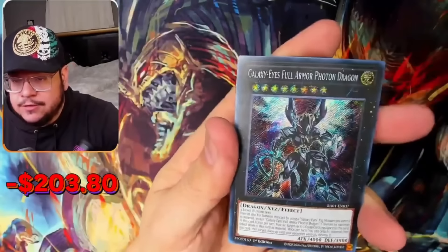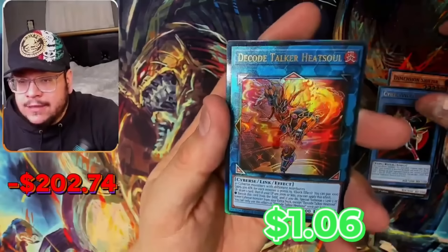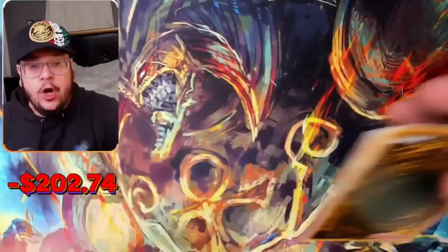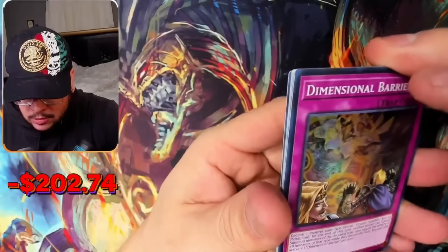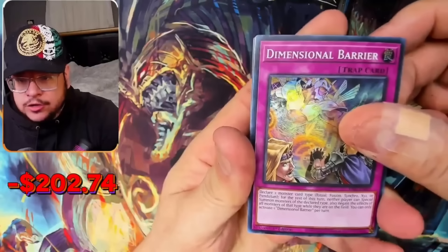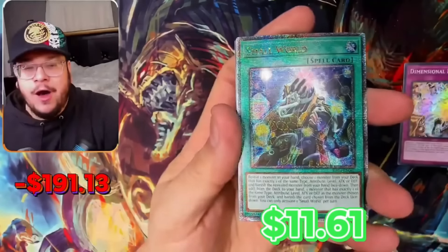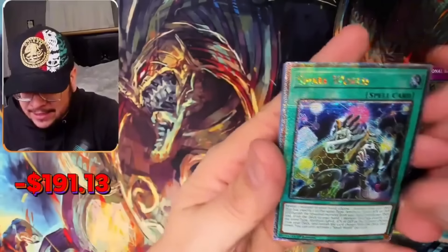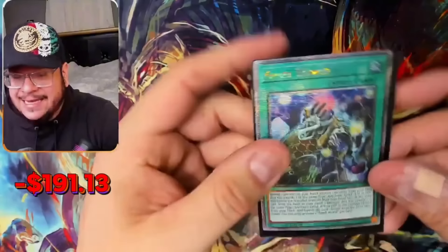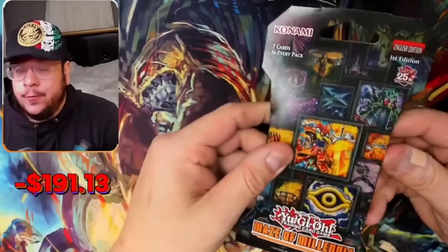Here we go — Shifter, Galaxy Eyes. Nice, beautiful. Another Ultimate Rare Decode Talker and Vision Hero Far East. Guys at home right now, lift your hands! As soon as I said lift your hands I see something shiny! Who lifted their hands? Small World — okay, I'll take it. Blue Eyes Abyss, Galaxy Eyes — I'll take this any day of the week. Whoever lifted their hands, thank you! Alright, now we're getting momentum.